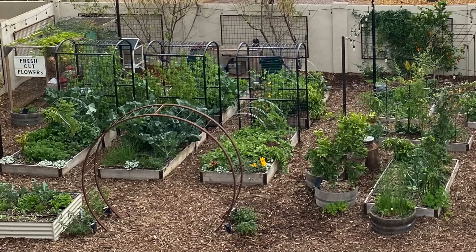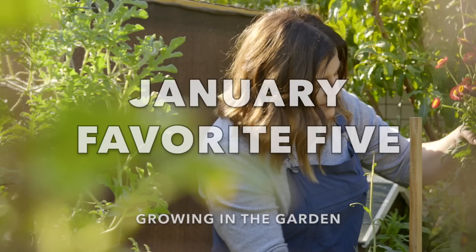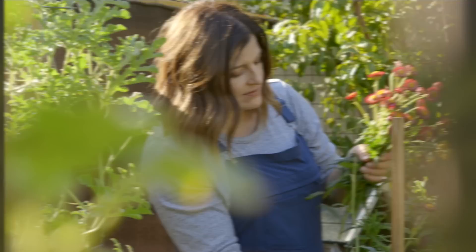We have beautiful winters and very hot summers, so we can grow most things throughout the course of the year but not everything all year. So in today's video I'll show you five of my favorite things that are growing this month and tell you all about them. If we haven't met before, my name is Angela from Growing in the Garden, and I love to share garden inspiration and helpful tips so you can be successful in your own garden.